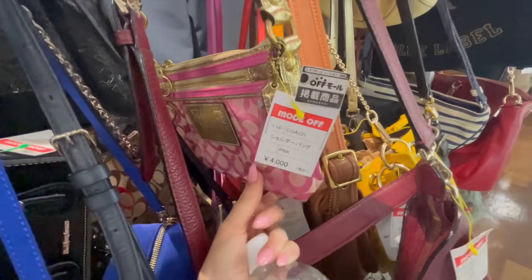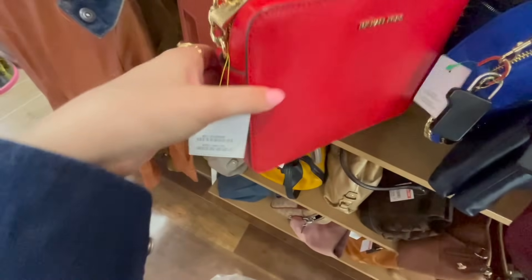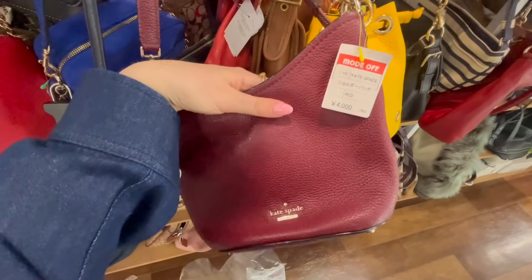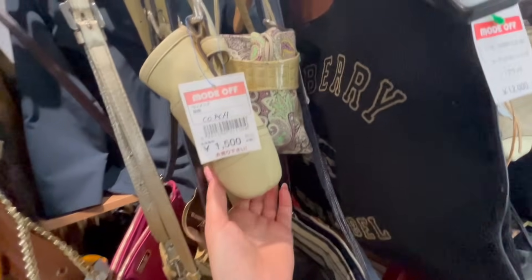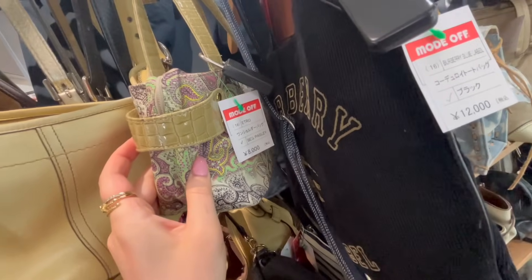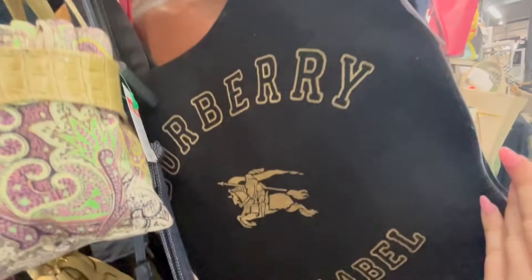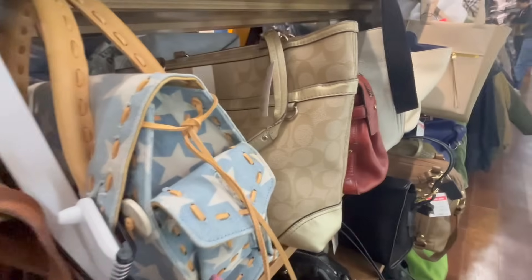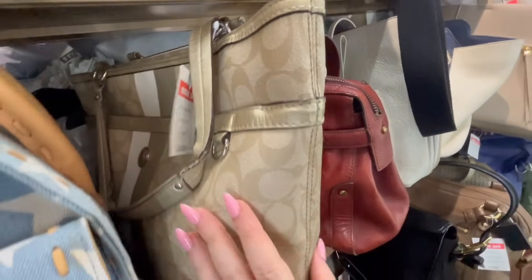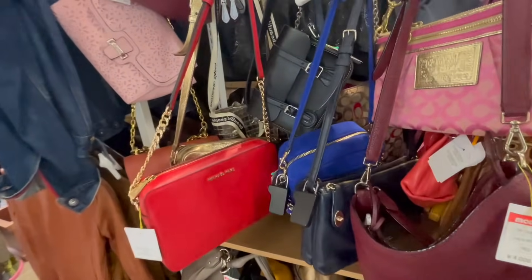The ones hanging on the rail were a lot cheaper — $40, which is pretty cute. Michael Kors at $120. Kate Spade — so cute! Then some minimal styles and paisley print. There's a Burberry Blue Label — a licensed label from Burberry which they don't do anymore.